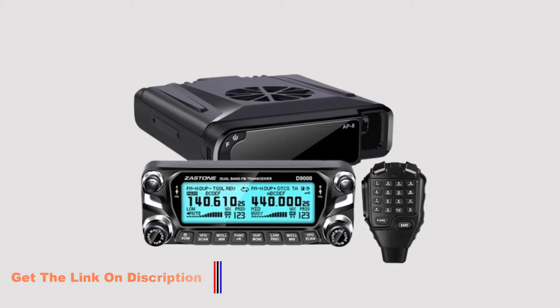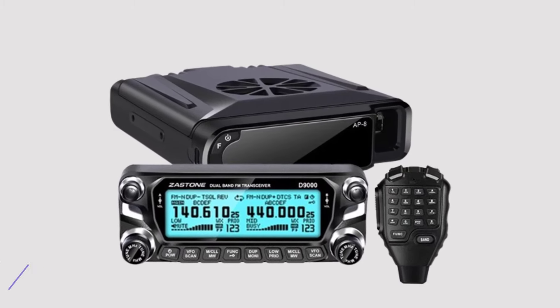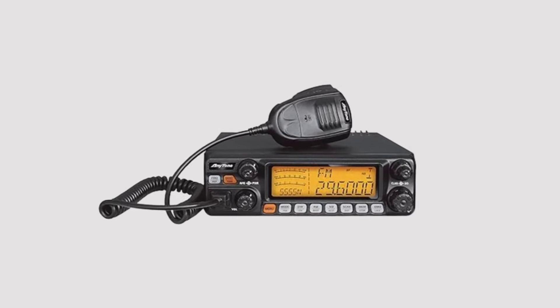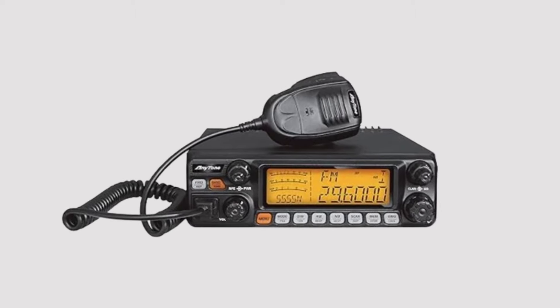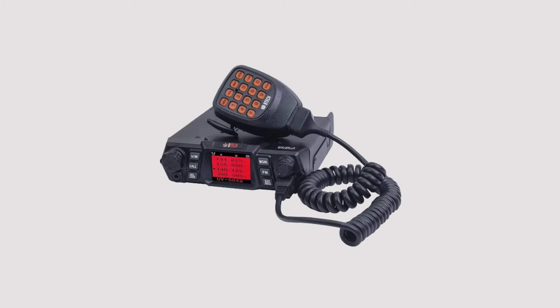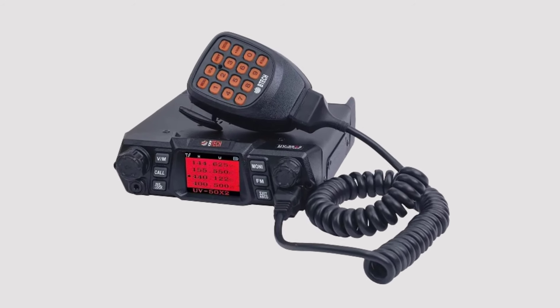Their reliable performance, robust range, and clear signal transmission make them indispensable tools in situations where instant, effective communication is paramount. Whether navigating treacherous terrains, coordinating events, or ensuring seamless teamwork in remote locations, VHF walkie-talkies offer a dependable means of staying connected when other forms of communication may falter.